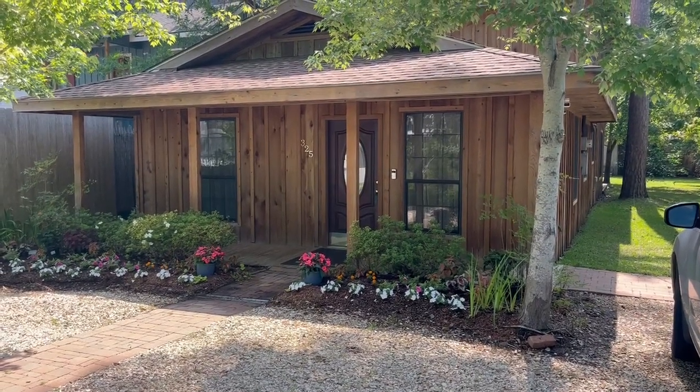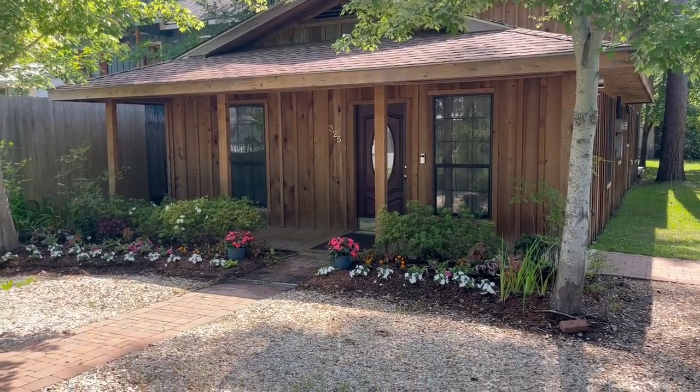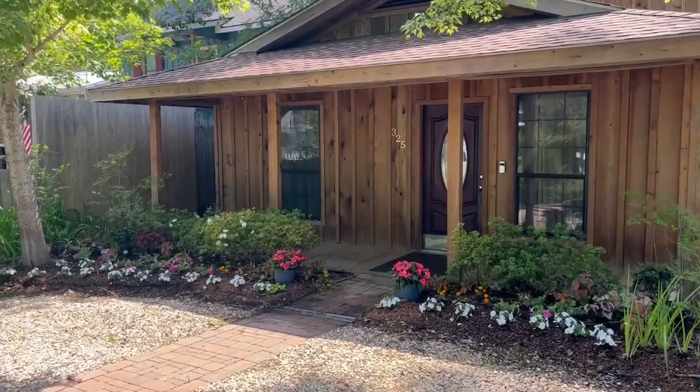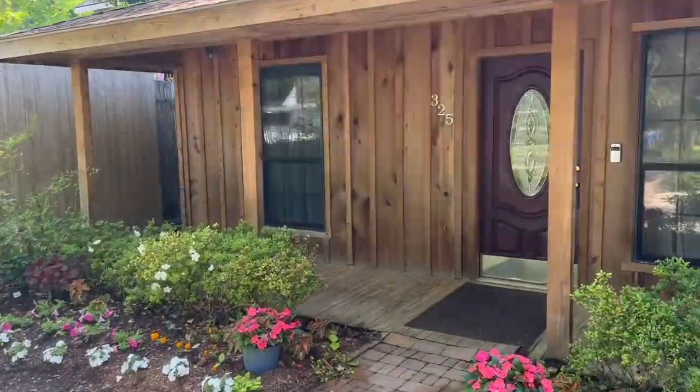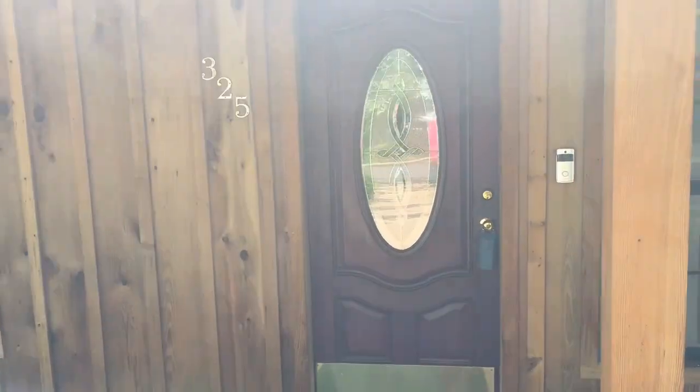Hi, I'm at 325 Dupree Street in Mandeville, Louisiana. I wanted to show you this home for sale. It's very close to Mandeville Lakefront and it has a lot to offer.